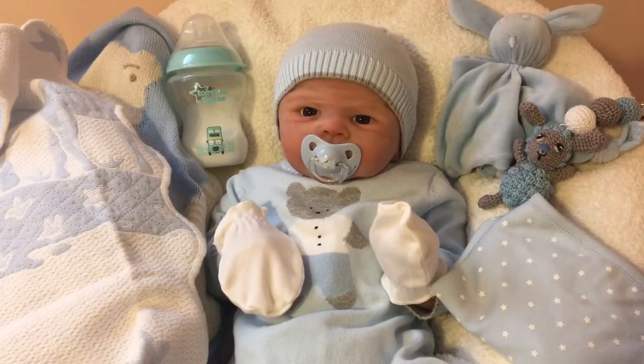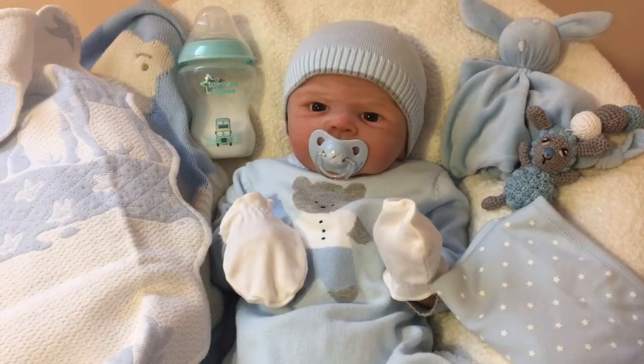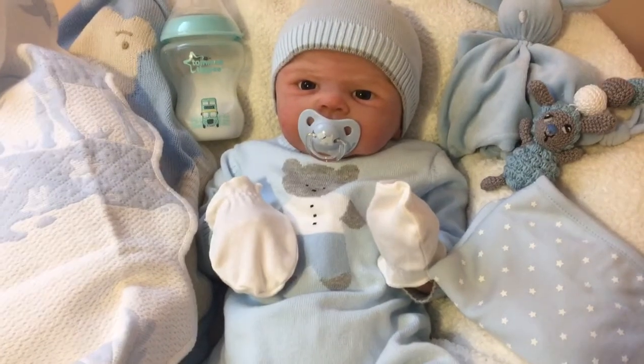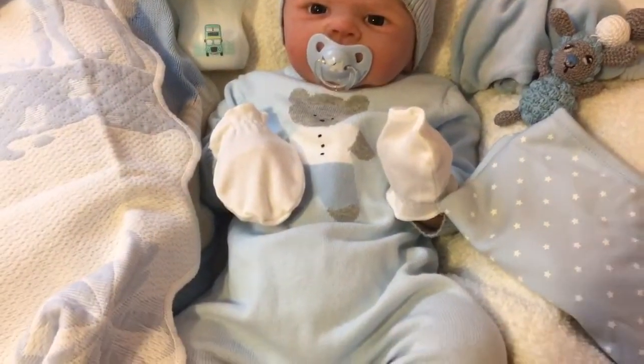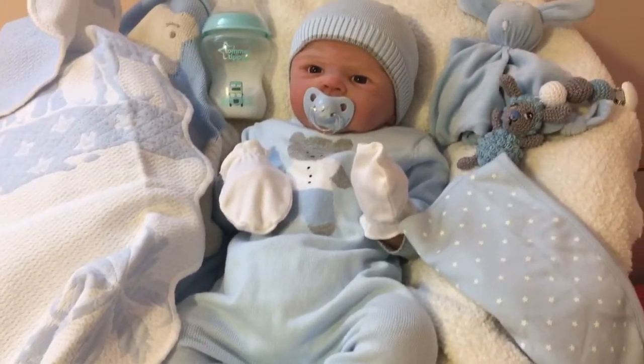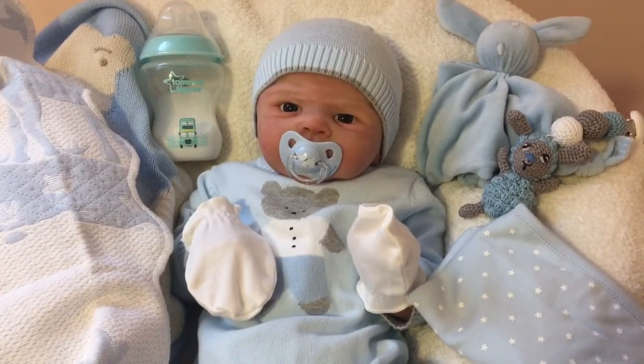I actually don't generally like to put hats on my babies too often because it messes up their hair. And I'm really funny about it because I like their hair to look perfect. I'm a weirdo, I know. But he looks super, super cozy in this little outfit. He's all curled up in his bouncy chair looking just scrumptious. I love him.